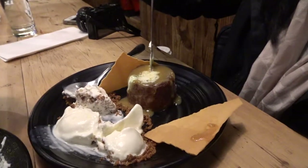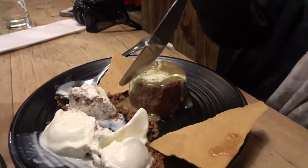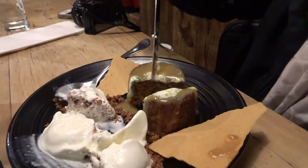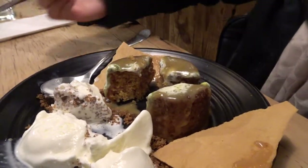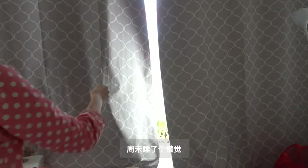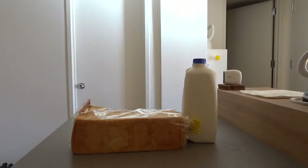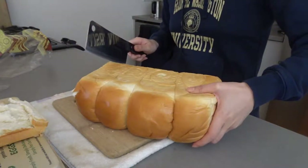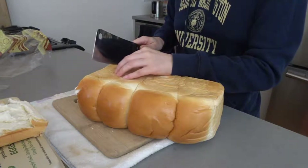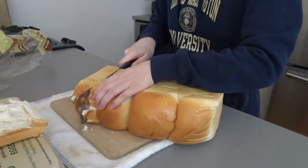Oh, this one's really soft. I like how this comes out. See, it's steaming.